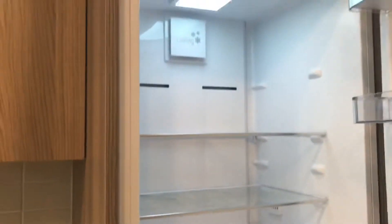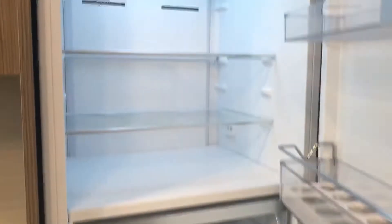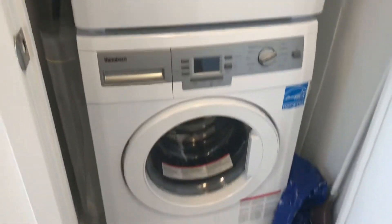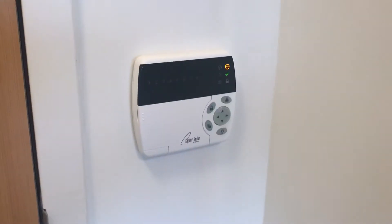The fridge is included. There's also a front-loading washer and dryer in the closet. The breaker panel and security alarm are included as well.